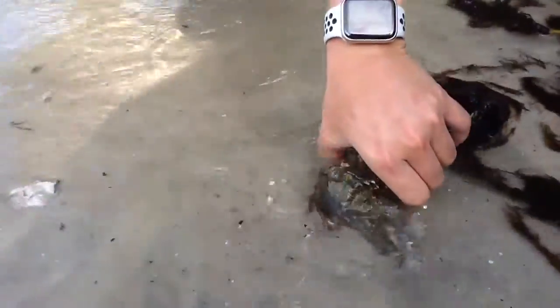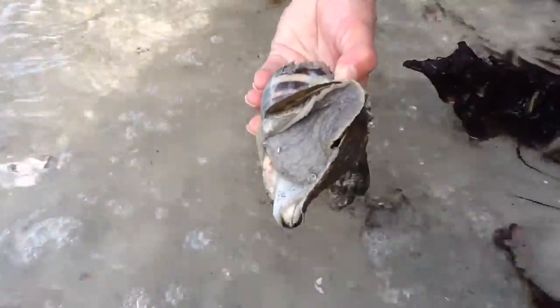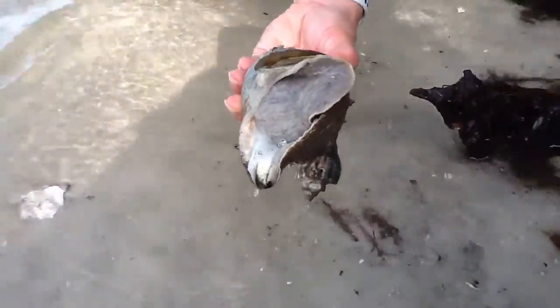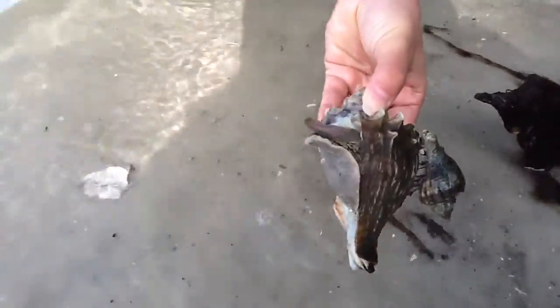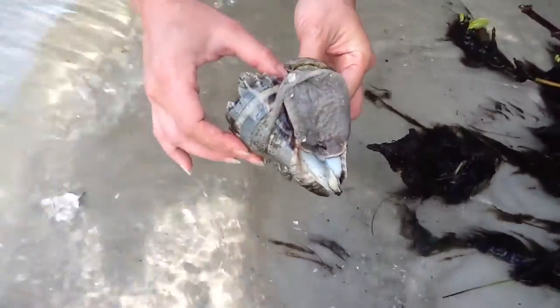Another invertebrate is the crown conch, named for the sharp crown-like points on its shell — and actually there are two here, with the little one sitting on top of the big one. These are gastropods, meaning they have a hard outside shell and a soft inside body. As a sea snail, that soft inside is called the foot, which is what helps them walk around. Attached to the foot is the operculum — a hard covering with the consistency of a fingernail that acts as a back door, allowing the snail to close itself in and hide from predators.